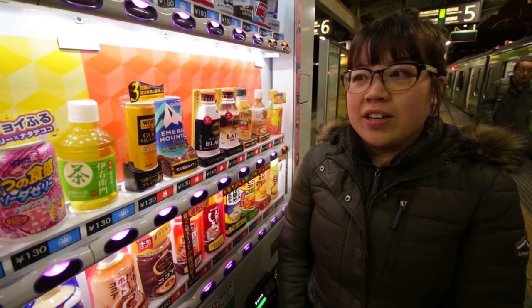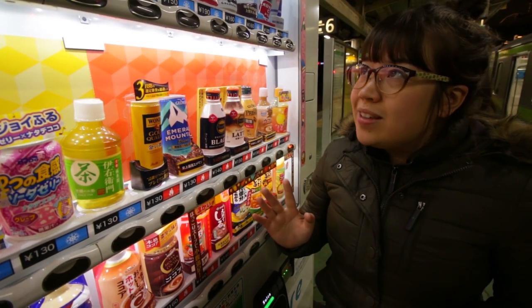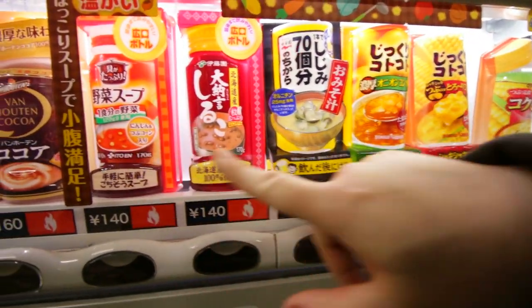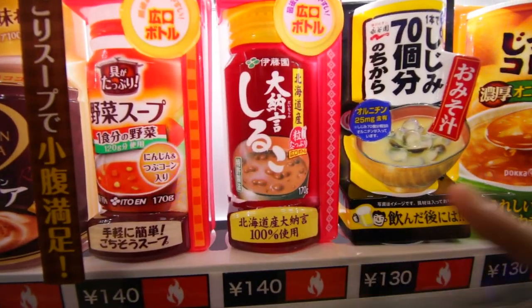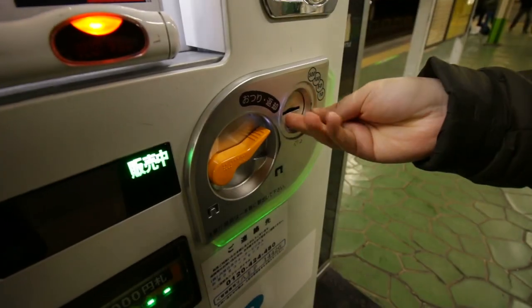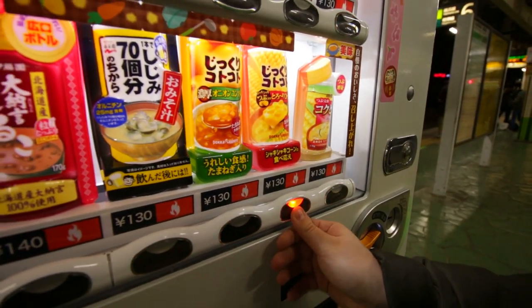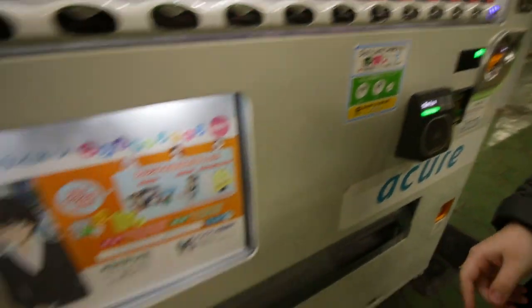Right now we're at Hachioji train station, and on the platform you will find a lot of variation. Look at this stuff — including vegetable or shiriko which we covered in the mochi episode, clam soup, onion soup, and corn soup. So I'm gonna put in 130 yen and click this one.